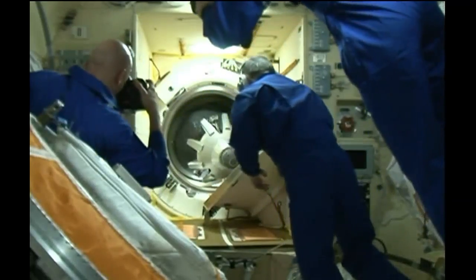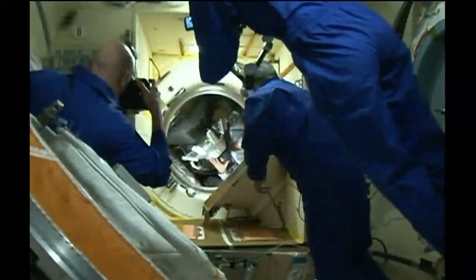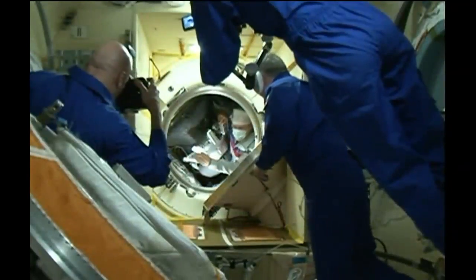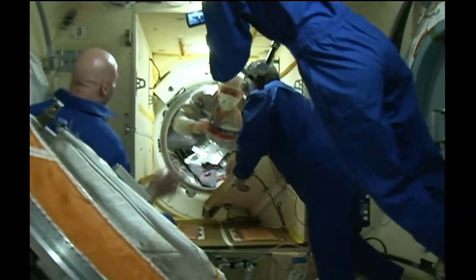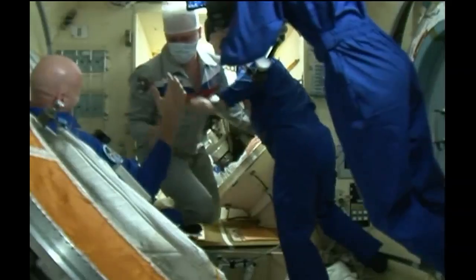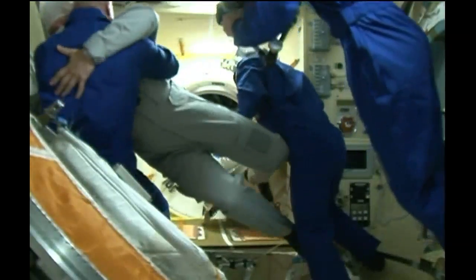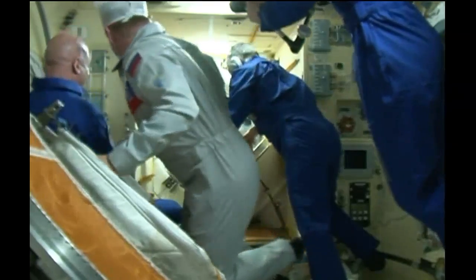The hatches are open between the two crews — official time 11:34 p.m. Central time, 12:34 a.m. Eastern time. Welcome to the station, Michael. Be careful.